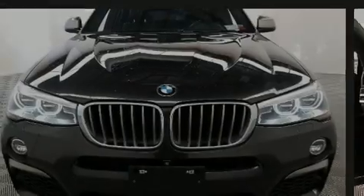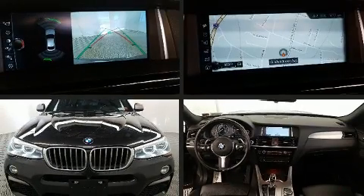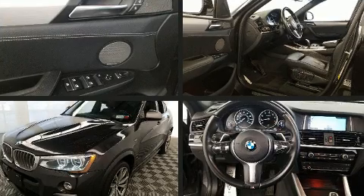Introducing the 2017 BMW X4. BMW made sure to keep road handling and sportiness at the top of its priority list.